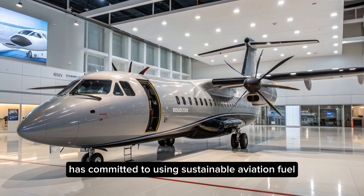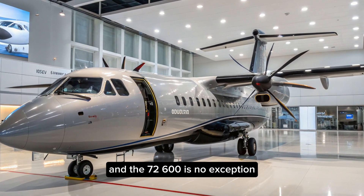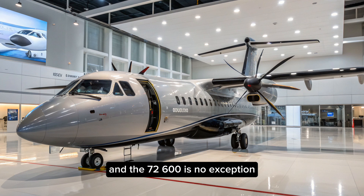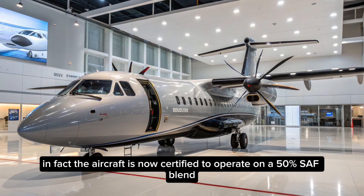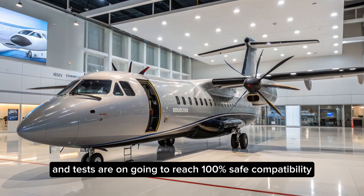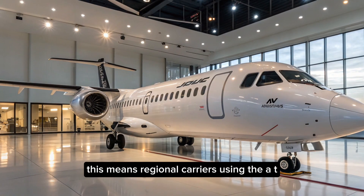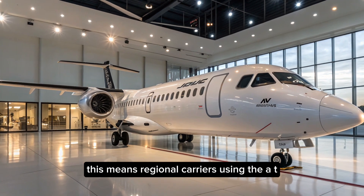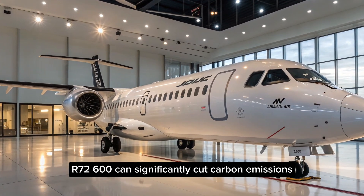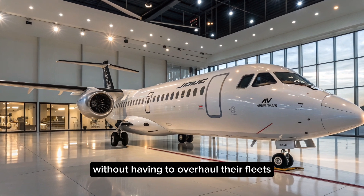Speaking of sustainability, ATR has committed to using Sustainable Aviation Fuel (SAF) across its fleet, and the 72-600 is no exception. In fact, the aircraft is now certified to operate on a 50% SAF blend, and tests are ongoing to reach 100% SAF compatibility. This means regional carriers using the ATR-72-600 can significantly cut carbon emissions without having to overhaul their fleets.